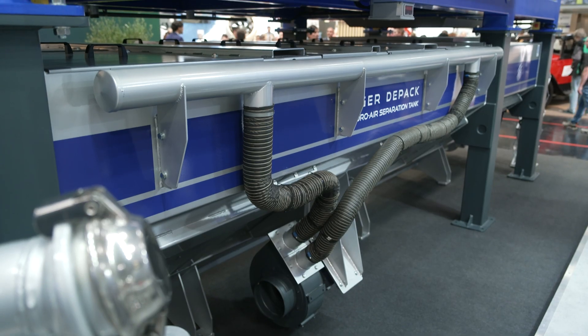Welcome to the Tiger DePack booth. We are Cesaro McImport, an Italian company, and we are the manufacturer of the Tiger DePack technologies.